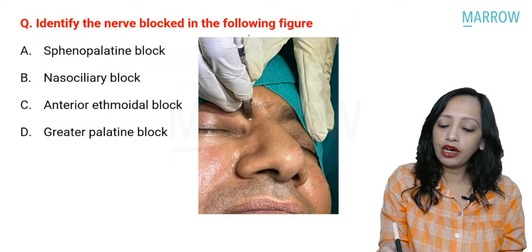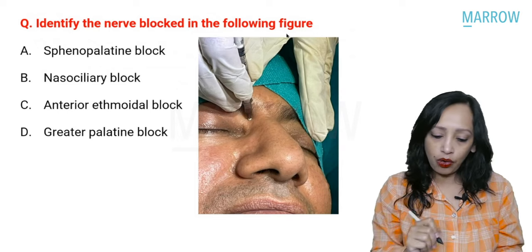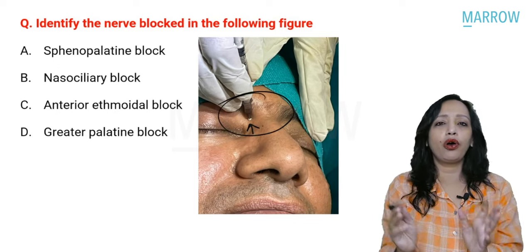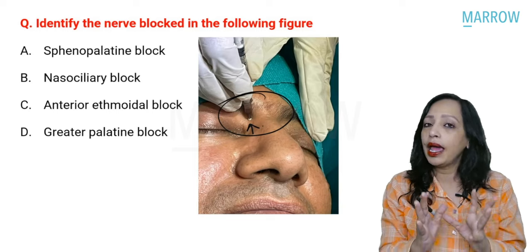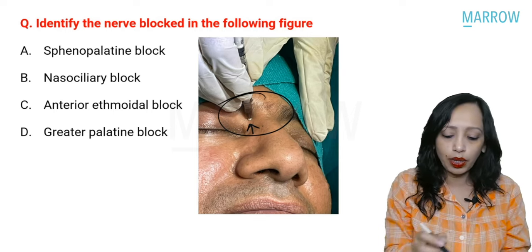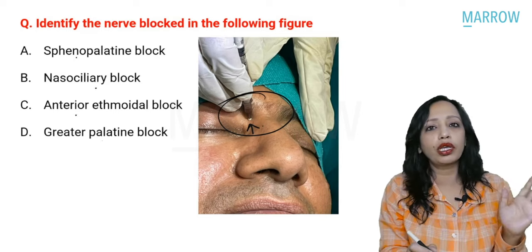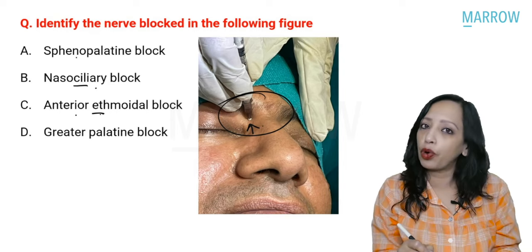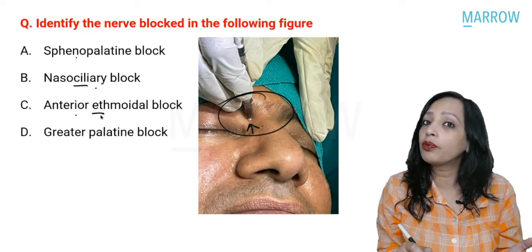Coming to the next question, which has been repeatedly asked in INI SET: identify the nerve blocked in the following figure. The area where local anesthetic is being given corresponds to the ophthalmic division — the area of either the infratrochlear, anterior ethmoidal, or nasociliary nerve. The choices are sphenopalatine, nasociliary, anterior ethmoidal, and greater palatine.